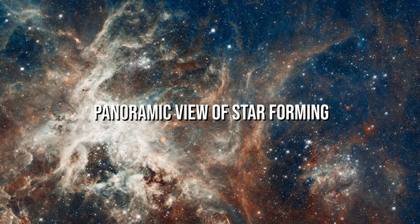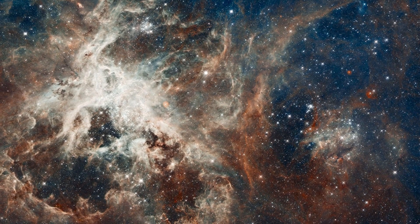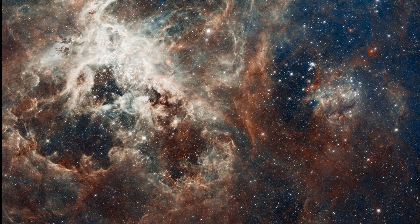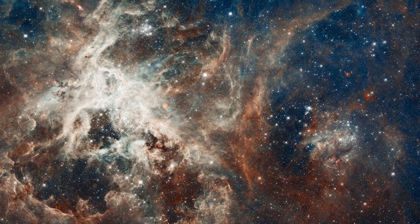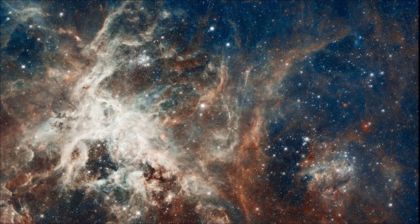Panoramic view of star-forming. The brightest star-forming region in our galactic neighborhood, 30 Doradus, is also home to some of the most massive stars ever seen. The nebula is located in the Large Magellanic Cloud, a small satellite galaxy of our Milky Way, 170,000 light-years away. It is the largest and most impactful star-forming region known in our galaxy.